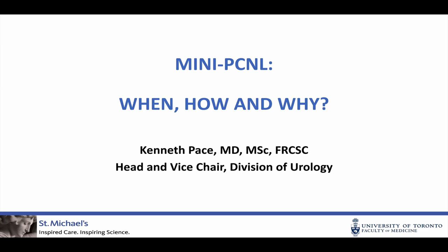What I wanted to talk about today was mini-PCNL. I've tried to couch this for the non-endo-urologists, because I know a lot of the crowd are not necessarily endo-urologists. I'll cover when, why, and how we should do mini-PCNL. This is more of a clinical talk, which I hope you won't mind.